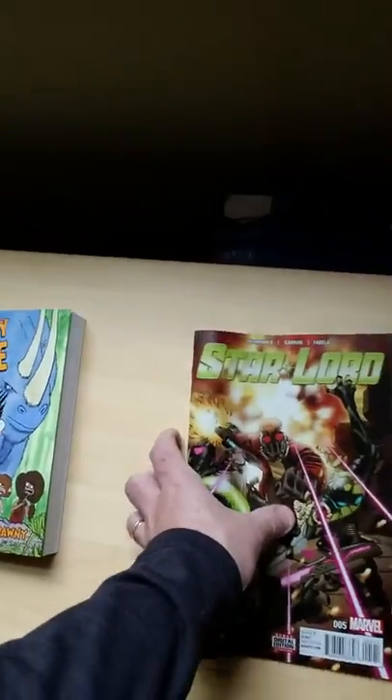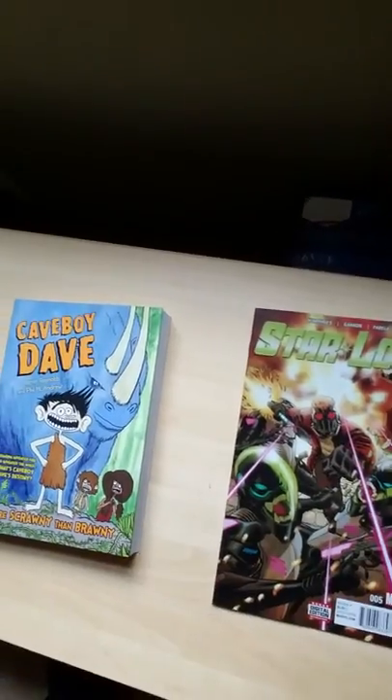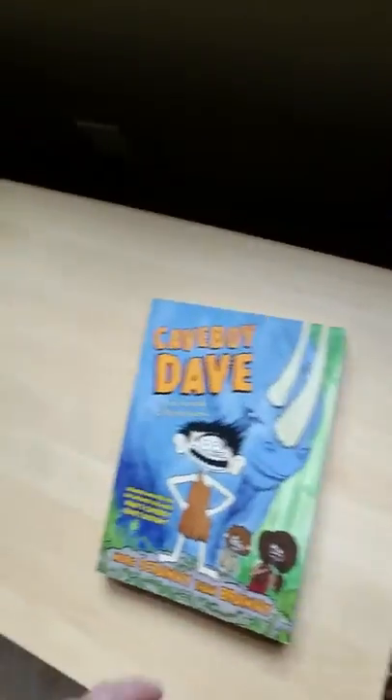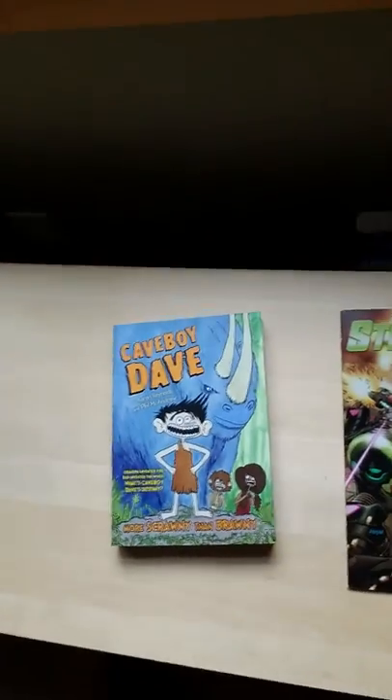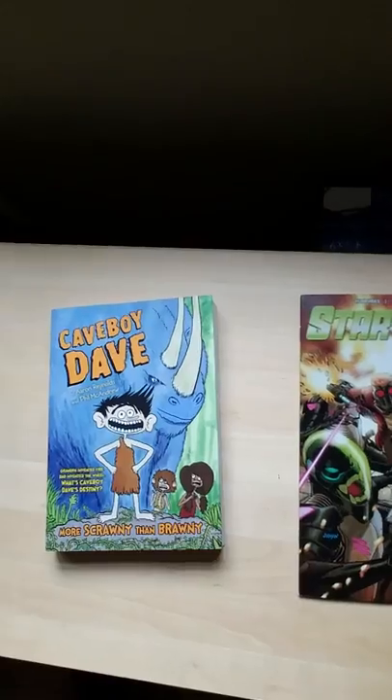Now, because this graphic novel is nice and fat and thick with a complete story, and this comic is super skinny and thin and only an episode, does that mean the comic is less than or worse than the graphic novel? No, not at all. They're just different experiences and different types of storytelling.